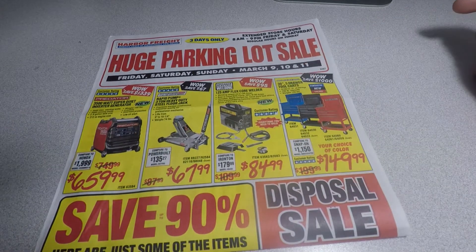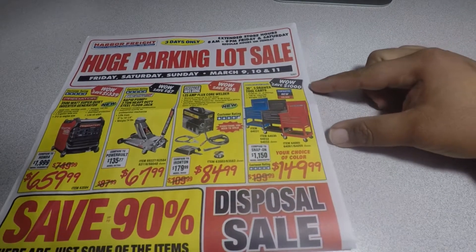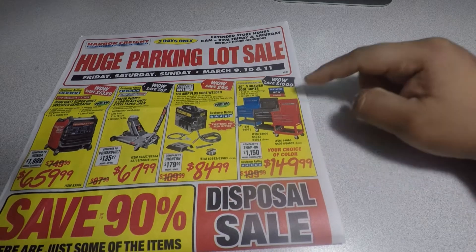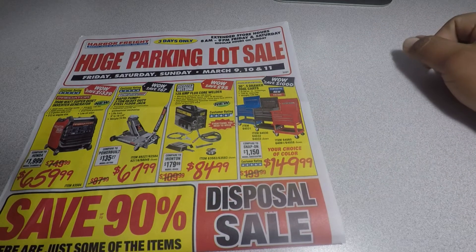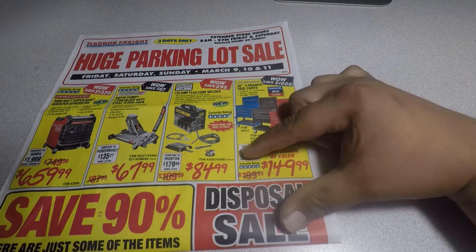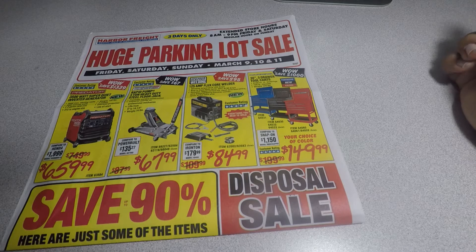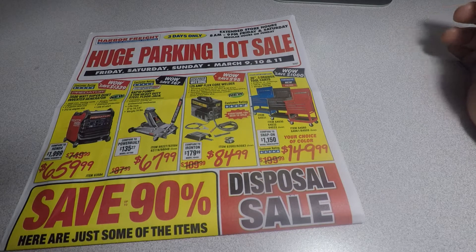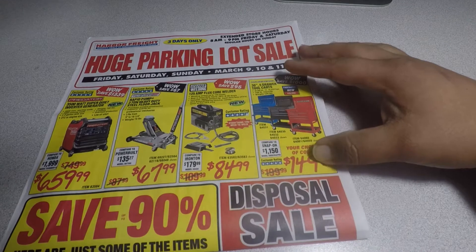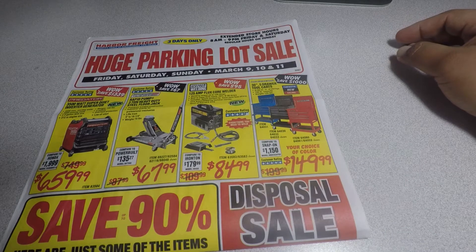The 125 flux core welder for $84.99 — that's a very good deal. Another item I want to get — I'm probably gonna be swinging by and getting this and doing a review — it's the 30-inch five-drawer tool cart for $149.99. Regular price it's $199.99, and with a regular coupon it's $169.99, but on this three-day huge parking lot sale they have it down to $149.99. I heard good things about this.